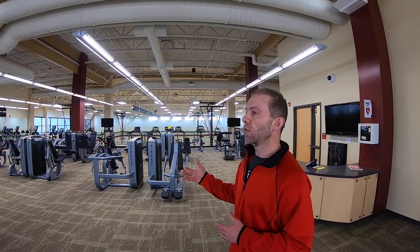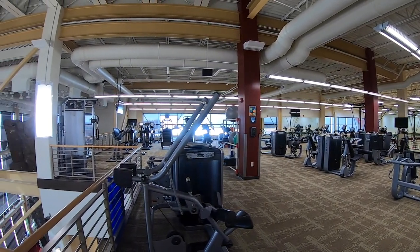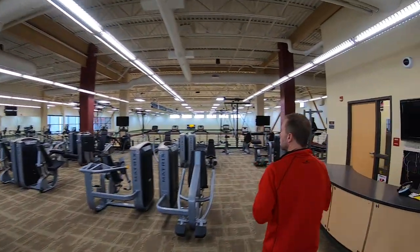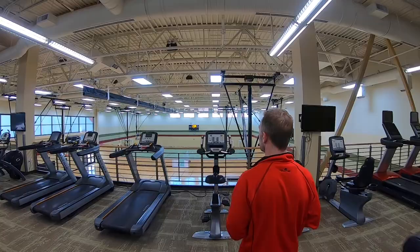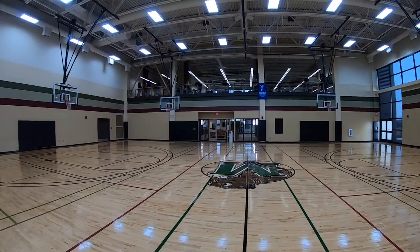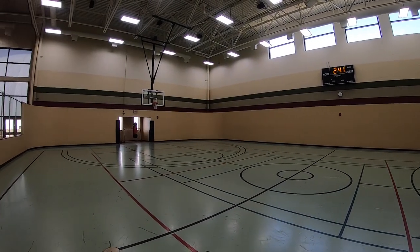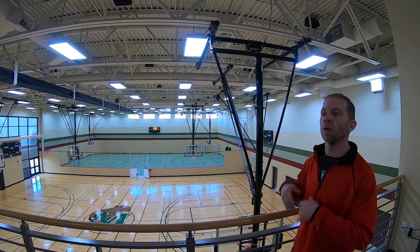Up here on the third floor you'll see all the cardiovascular equipment. It's got different views looking out over the bubble, the football field, and out over the valley of the city of Minot. We'll also walk over to the balcony where it looks down into the two gym spaces. We do intramural programming out of our building, hosting volleyball, basketball, and badminton leagues, and we also do a bowling league up at the bowling alley in town.